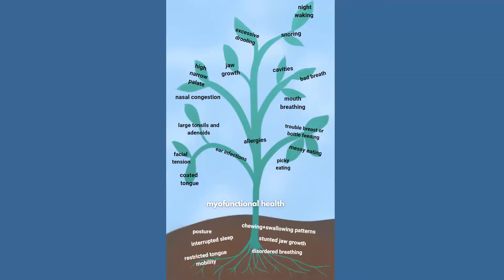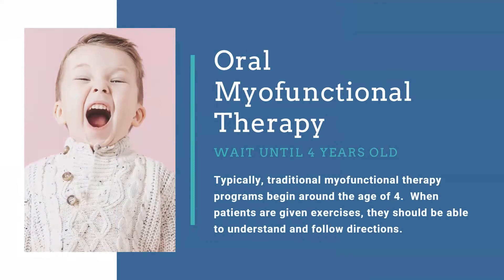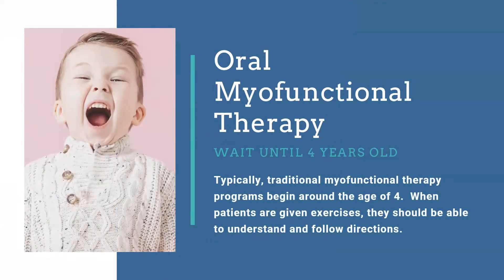When we have these kids in our office and we're able to screen for these things, we can help kids and parents navigate a lot more easily. With myofunctional therapy, we typically wait until kids are four years old — when they can follow directions and understand what you're trying to teach them. At four it's not always easy either; you have to modify things, be fun, and break things down. Traditional myofunctional therapy with assigned exercises starts around four.